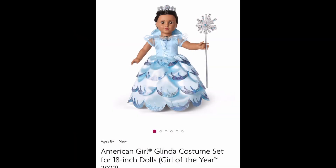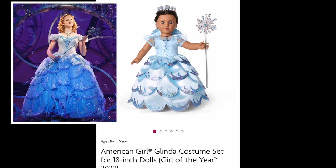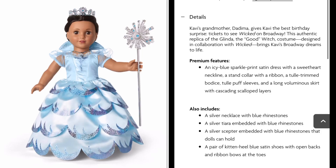Let's take a look at Glinda's outfit. It's not quite as spectacular as Elphaba's, but it's still beautiful. It's definitely similar to the one from the Broadway musical. Kavi's grandmother Dadima gives Kavi the best birthday surprise — tickets to see Wicked on Broadway. This replica of Glinda the Good Witch costume, designed in collaboration with Wicked, brings Kavi's Broadway dreams to life.